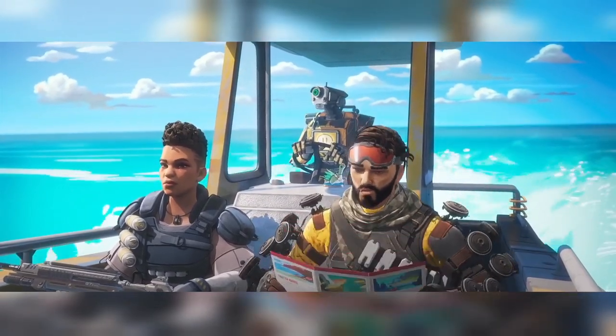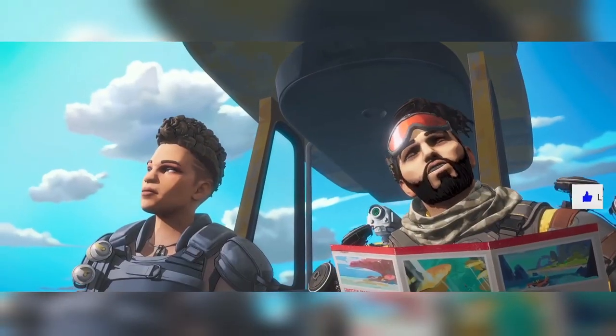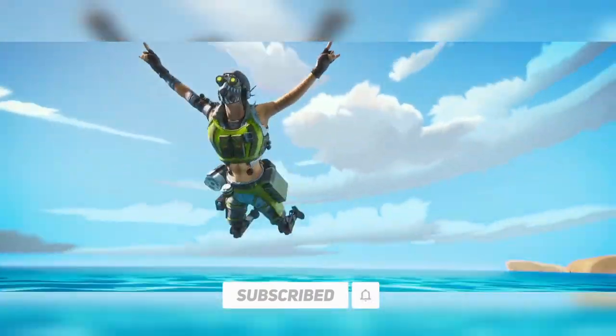Hey everyone! What's up and welcome to the channel! Right now I have some more news regarding the soft launch for Apex Legends Mobile, which seems to be getting really really close. So let's get into the news.